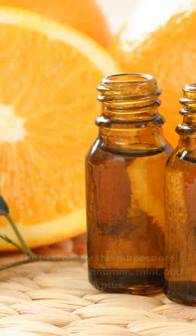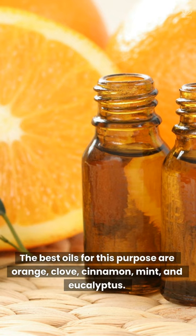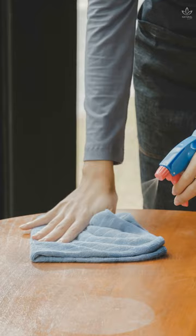Essential Oils. The best oils for this purpose are orange, clove, cinnamon, mint, and eucalyptus. Pour some of the oil in a spray bottle and spray the affected areas.